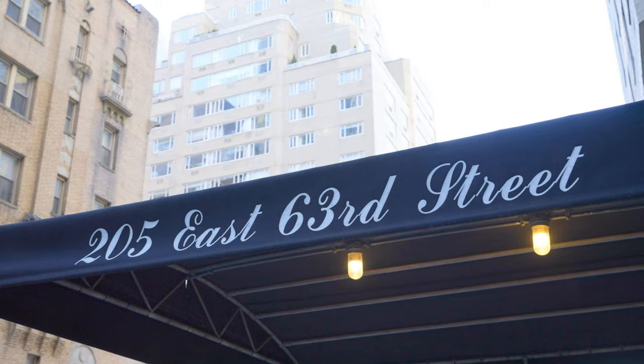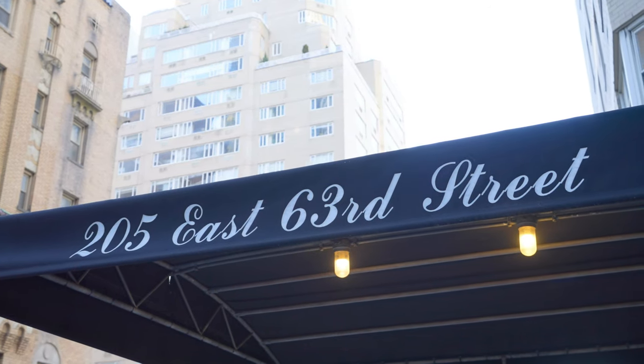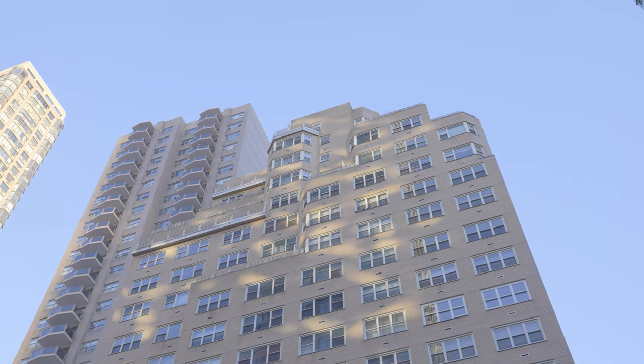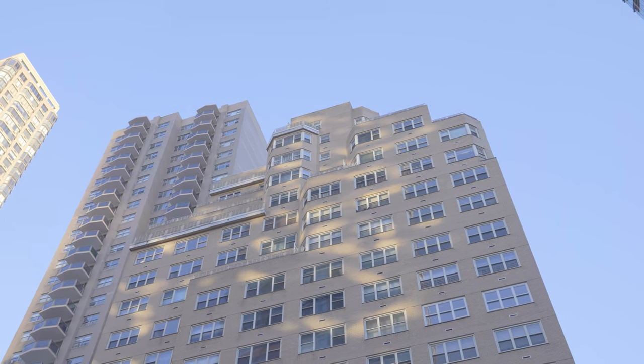205 East 63rd Street is an elegant full-service cooperative with 24-hour doorman, live-in super, in-house garage offering discount parking to owners, and common storage. This pet-friendly building welcomes pied-à-terre and international purchasers.